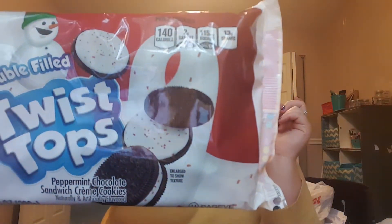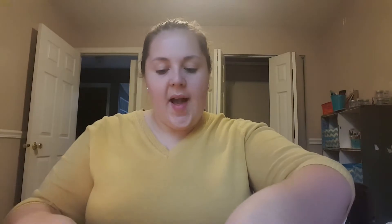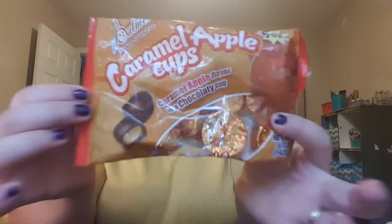I was hungry — this was such a bad time to be at Dollar Tree. These look so good, though. These are from the brand Rippin' Good — double-filled twist tops, like knock-off Oreo cookies, but they're peppermint chocolate sandwich cream cookies. They just sounded so good; I love chocolate and peppermint together. And then the Halloween candies up front also looked good — this is the Palmer brand chocolate. I got the regular creamy peanut butter cup and also caramel apple cups — caramel apple flavor in a chocolatey cup. These are five-ounce bags each, so I liked those.